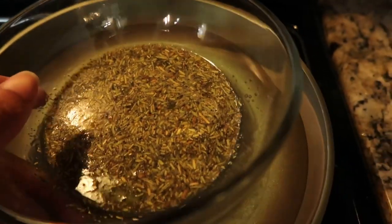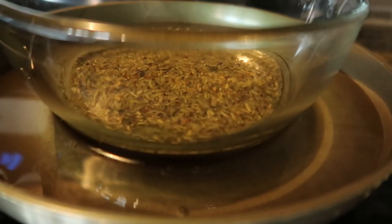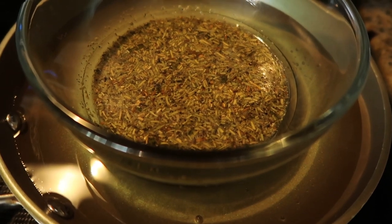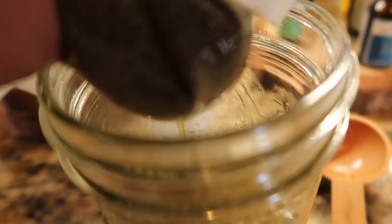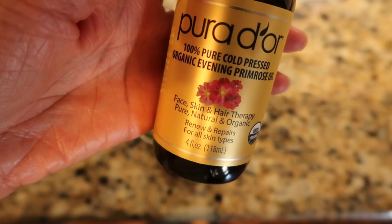Now we're going to use the double boiler method, because we don't want to compromise any of the nutrients from our oils and dried herbs. I put it on low for about 30 minutes. Once it's taken off the heat, I wait until it's cooled and then strain all of the herb from the oil.